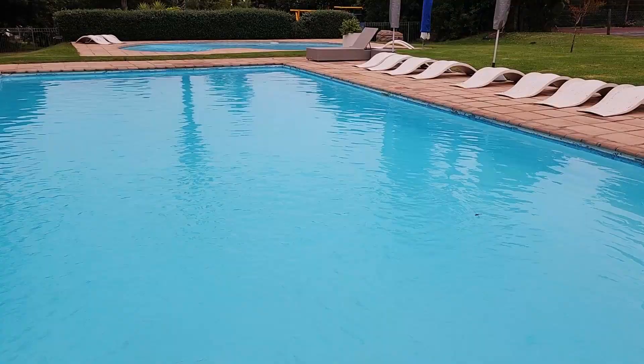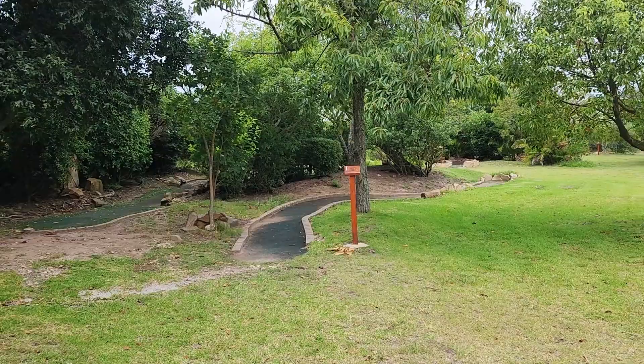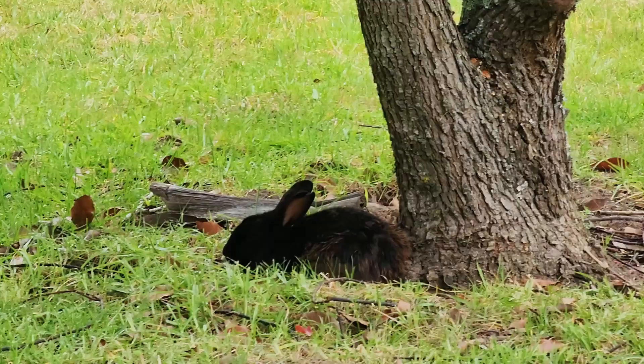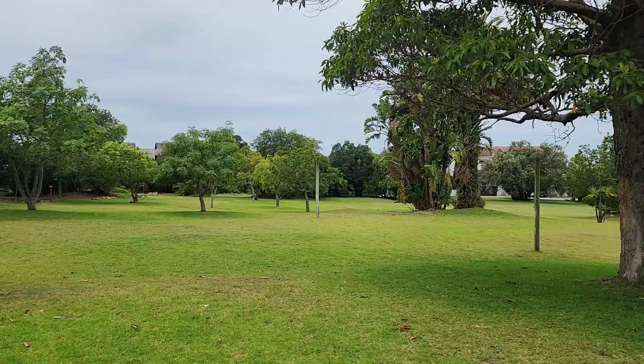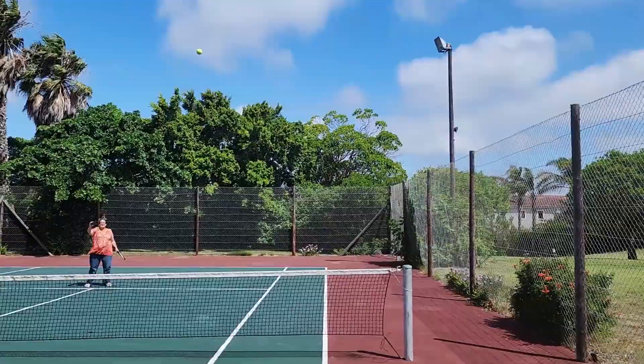The swimming pool, table tennis, even a putt-putt course. And the birds — the guinea fowl and the bunny hopping around — really super cool. Plus a tennis court; we had to play some tennis. Don't laugh too much, guys!